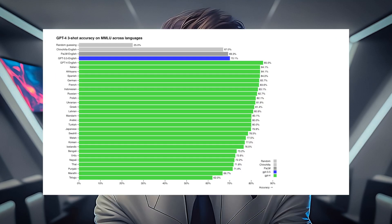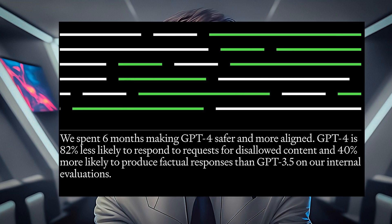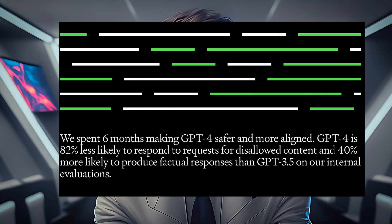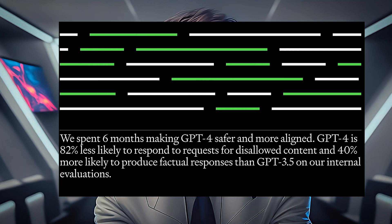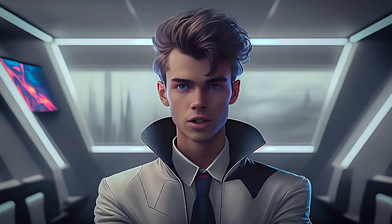GPT-4 scores dramatically higher on academic exams compared to ChatGPT. The new model is 40% more likely to produce a factual response, and 82% less likely to generate unsafe responses, making it much more reliable for integrating into software products.